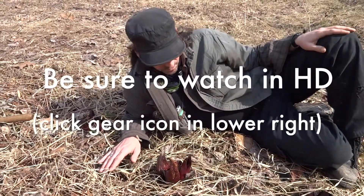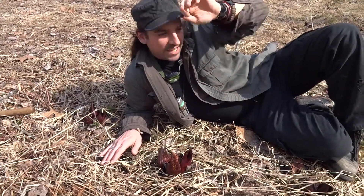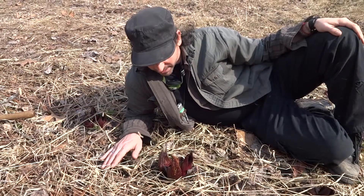How you guys doing? So Joe and I are out walking around today. It's a nice spring day, it's like 63, 64 degrees out. Something like that. It's really nice.